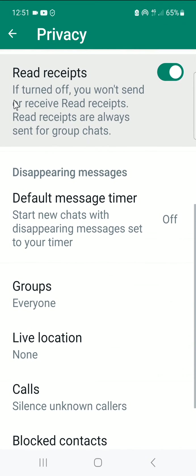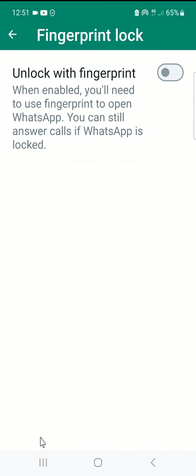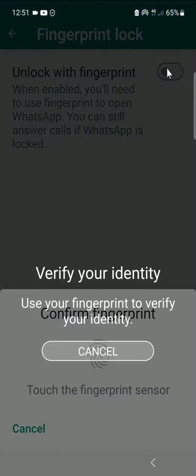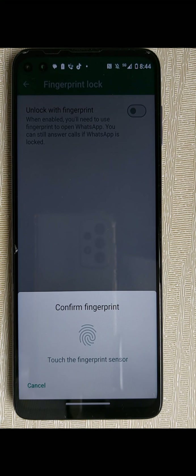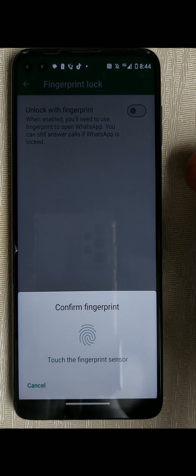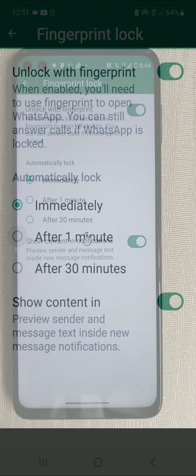Scroll down — scroll all the way down. You can see 'Fingerprint Lock' — it says disabled. Click on it. It says 'Unlock with fingerprint.' Click on it. Now you have to put your fingerprint, the same way you usually put it to open your phone. I put mine as I usually do to open my phone — on my side it's placed sideways.